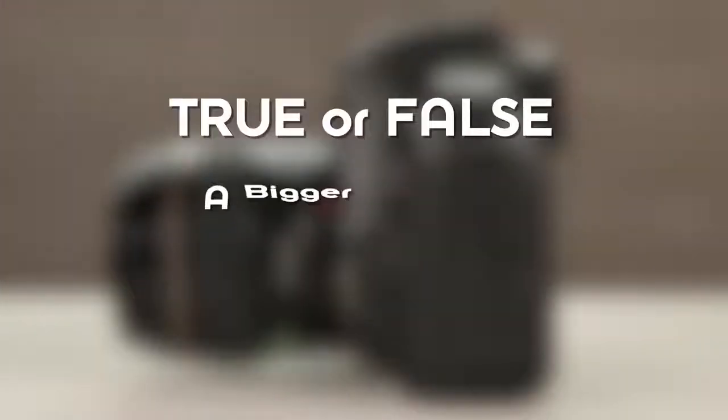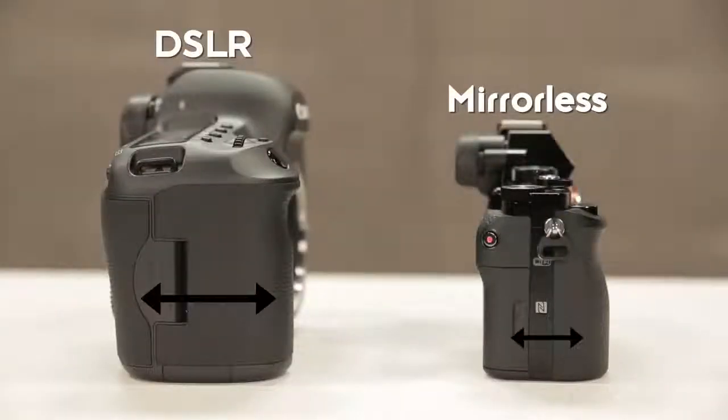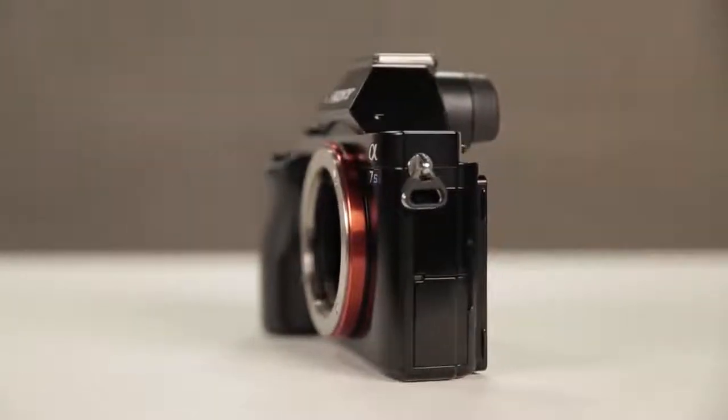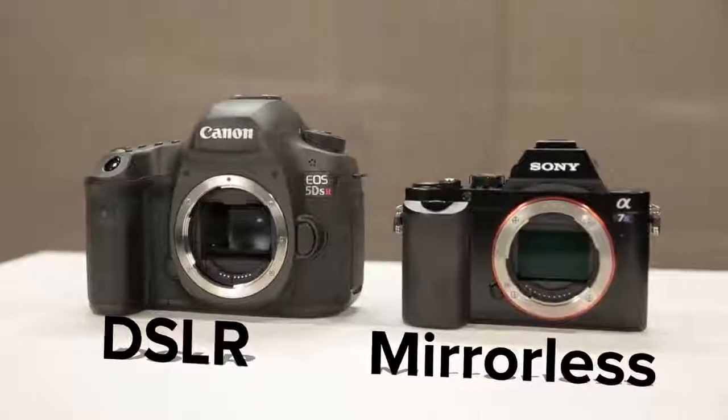True or false? A bigger camera is a better camera. False. If you've got a great sensor and lots of lens options for great glass, there's no benefit to having a larger camera. The flange back distance — the distance from the lens mount to the sensor — is larger for DSLRs because they have to fit the mechanical mirror assembly between the lens and the sensor. Mirrorless cameras can be smaller, lighter, and easier to carry because they don't need that moving mirror.